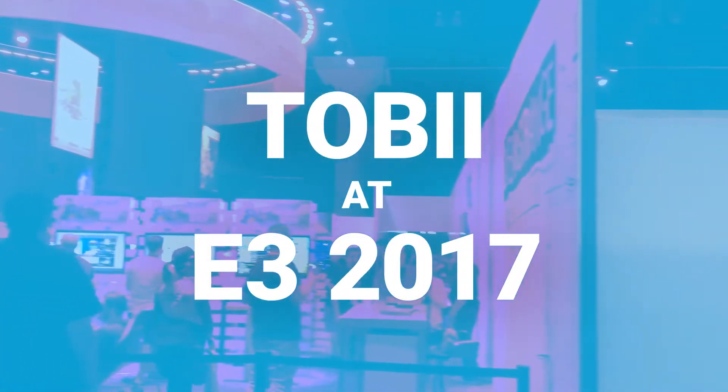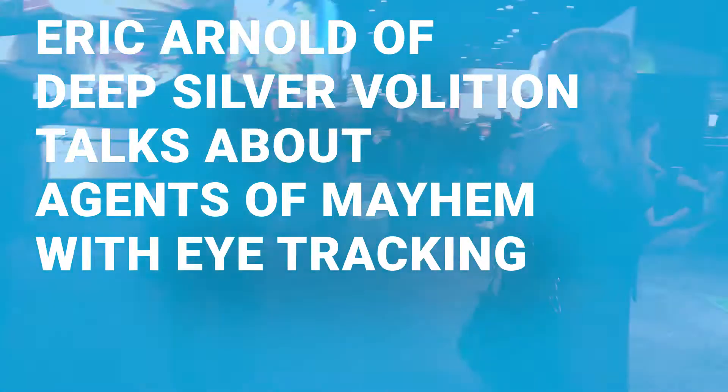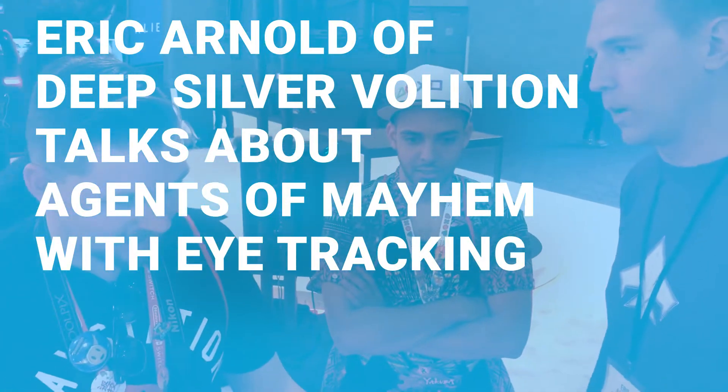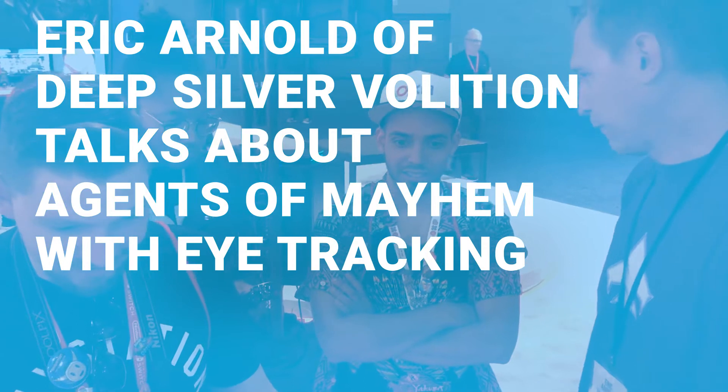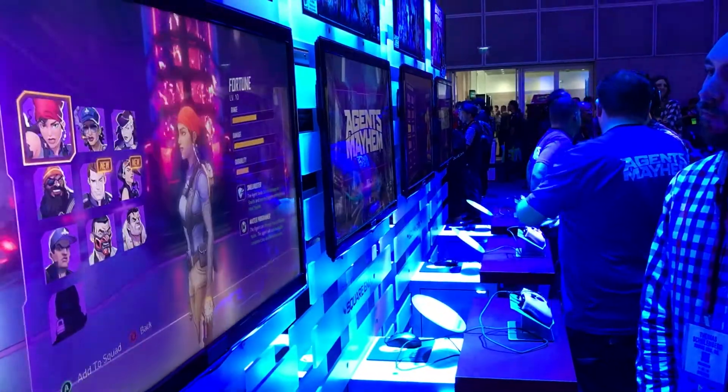Hi and welcome to another episode of Tobii Gaming Updates. We were at E3 to demo and talk about eye tracking in our games, and got a great opportunity to talk to Eric Arnold, Technical Director on Agents of Mayhem from Deep Silver Volition. He explained to us how eye tracking adds to the gaming experience.